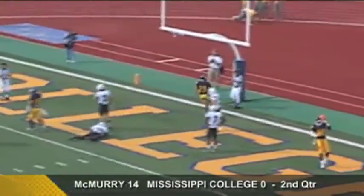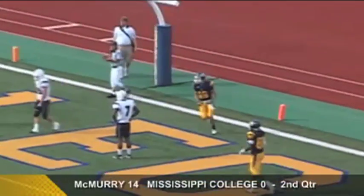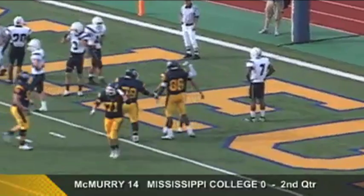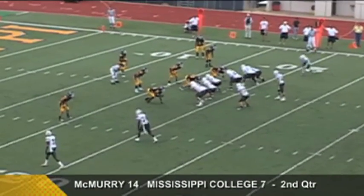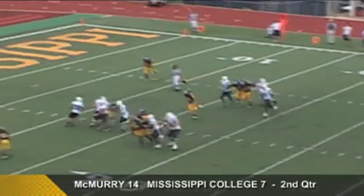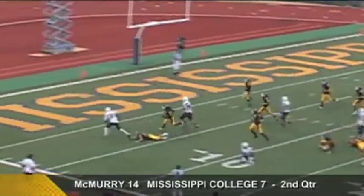Three receivers right, one to the left. Gray throwing a quick slant — touchdown! Rendell Hoare has the score, his seventh touchdown of the year, and the Choctaws cut it to seven.